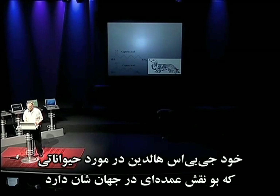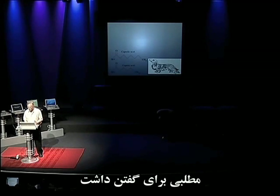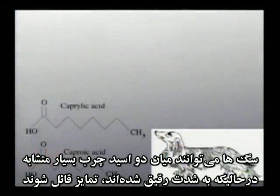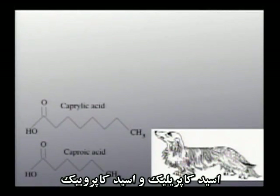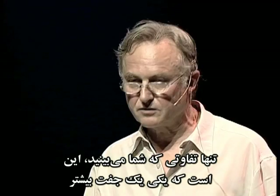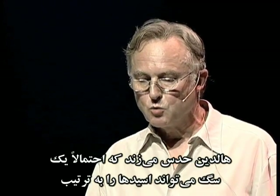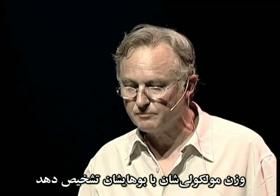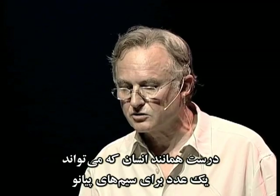JBS Haldane himself had something to say about animals whose world is dominated by smell. Dogs can distinguish two very similar fatty acids, extremely diluted — caprylic acid and caproic acid. The only difference is that one has an extra pair of carbon atoms in the chain. Haldane guesses that a dog would probably be able to place the acids in order of their molecular weights by their smells, just as a man could place piano wires in order of their lengths by their notes.